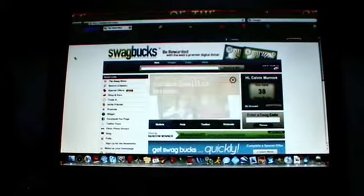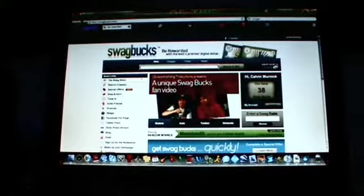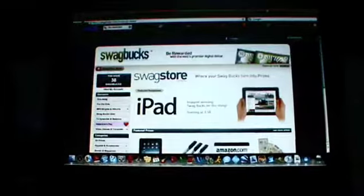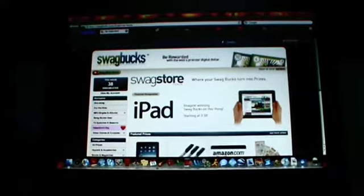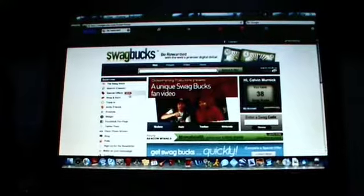Basically what Swagbucks is, is you search stuff like on Google but you get rewarded with Swagbucks, and once you get enough Swagbucks you can buy stuff at their online store. They have everything from sharpie pens to Xbox 360. It's really cool. So let's get into it.